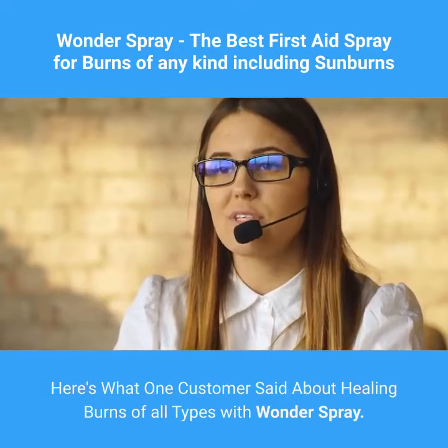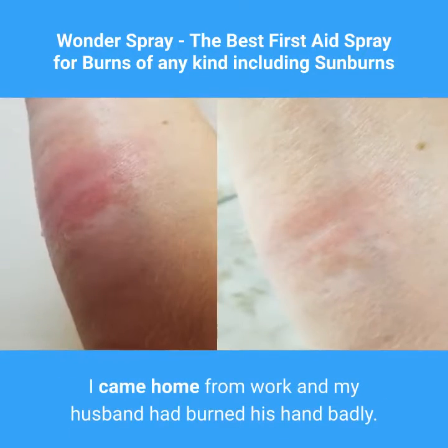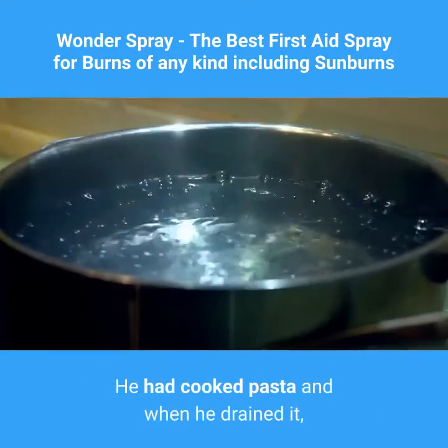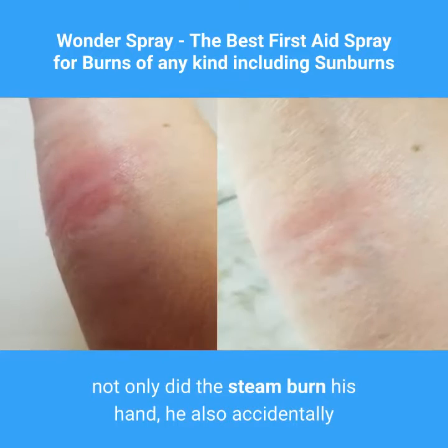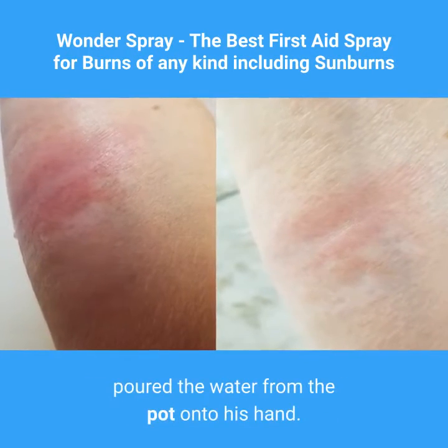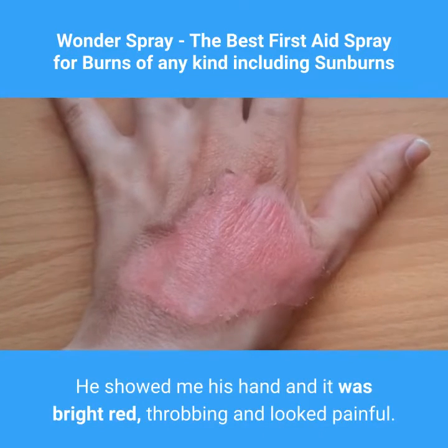Here's what one customer said: "Wonder Spray really works. I came home from work and my husband had burned his hand badly — he had cooked pasta and when he drained it, not only did the steam burn his hand, he also accidentally poured the water from the pot onto his hand."